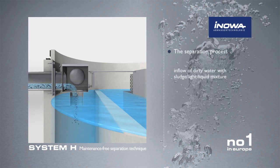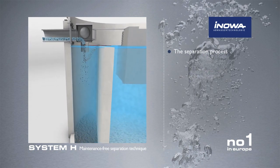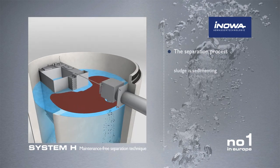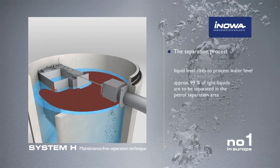During the separation process, the sludge sediments and the light liquid floats. The liquid level increases to the operating water level, whereby approximately 99% of the light liquid is separated in the first separation area.